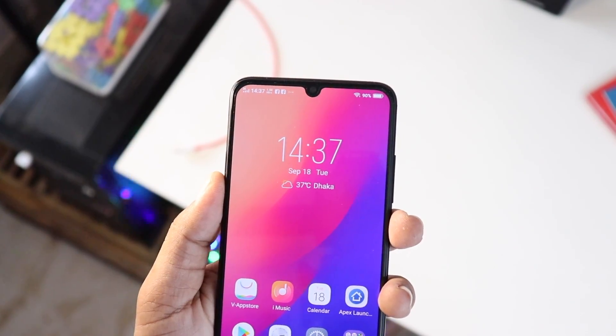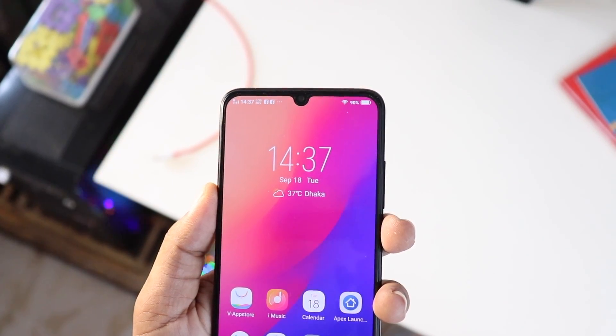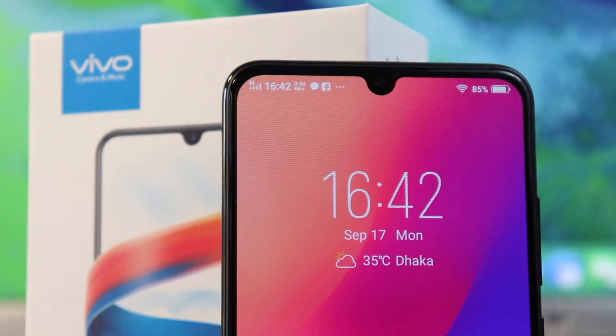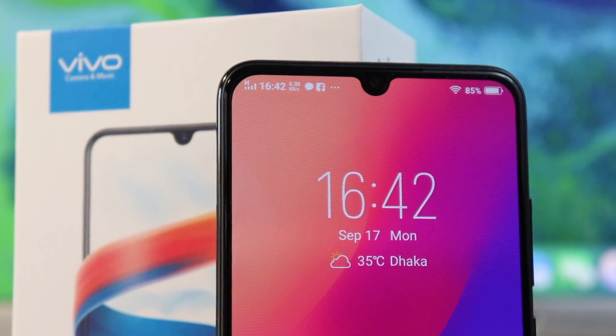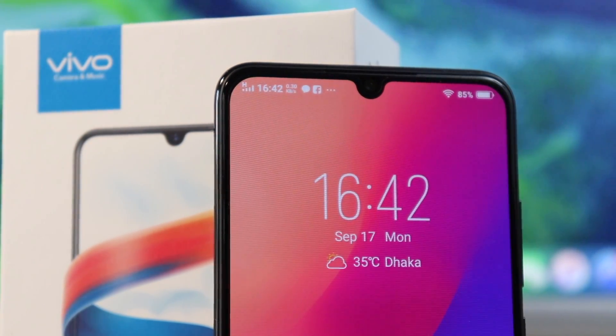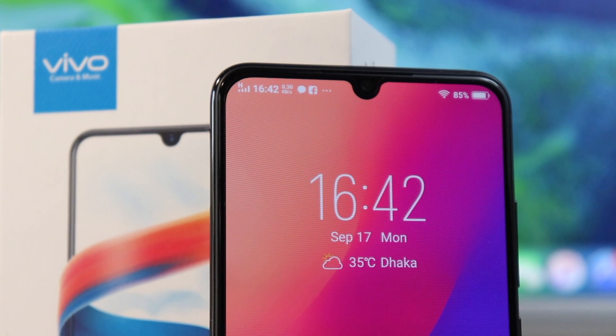There is a small notch with a futuristic design. The bezels are very thin. The water droplet notch houses a 25-megapixel selfie camera. And surprisingly, there is an infrared sensor. The frame is present, and there is an earpiece at the top.